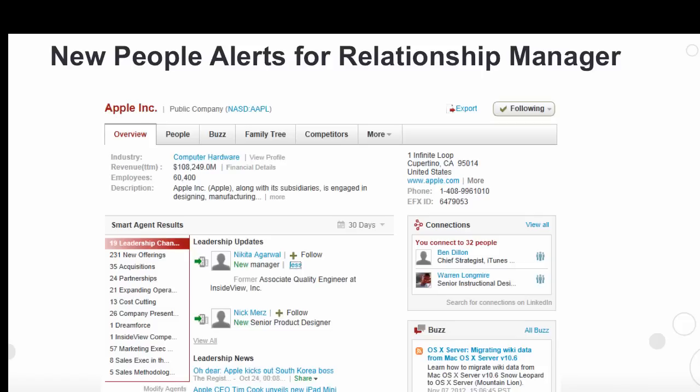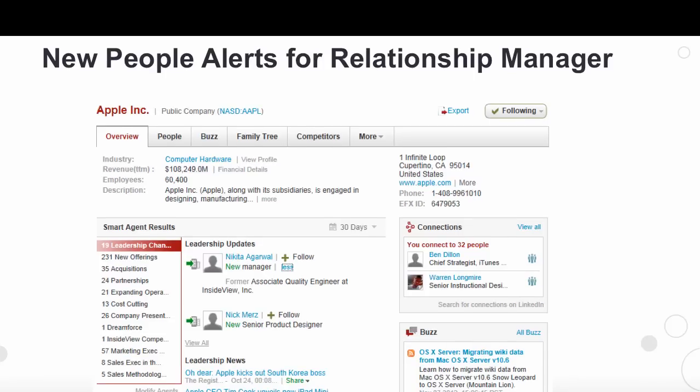And lastly, I'd like to talk about new people alerts for Relationship Manager. Relationship Manager is the industry's first customer intelligence solution designed specifically for account management professionals responsible for customer retention and account growth. In this release, we are introducing leadership updates and new people alerts for Relationship Manager.